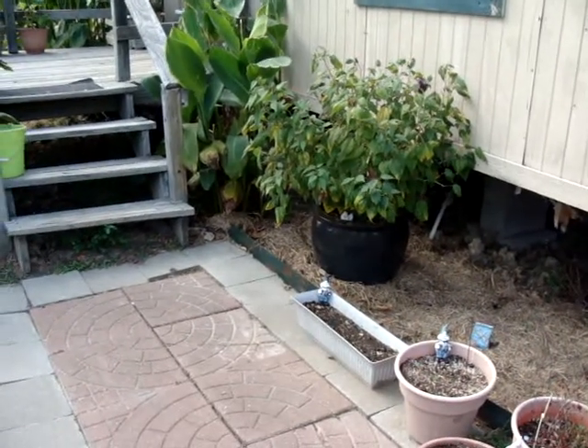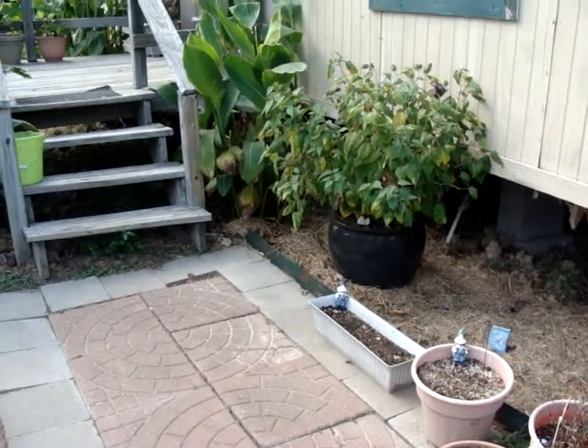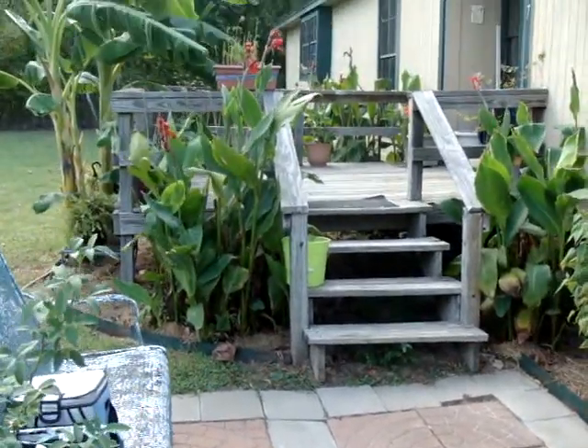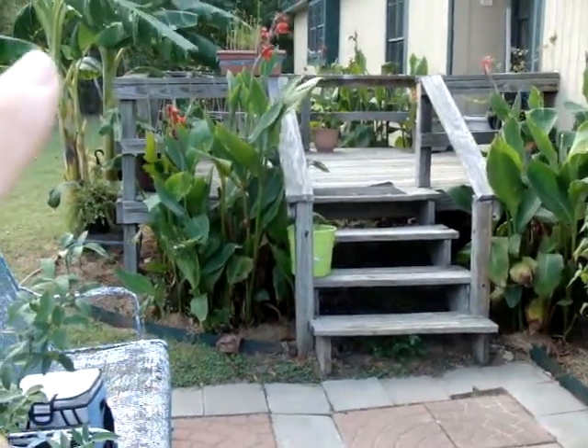This is my hibiscus that has decided it's fall, so it's changing colors, but it's been gorgeous all summer long. My porch with my cannas and my bananas.